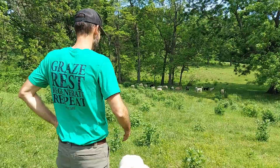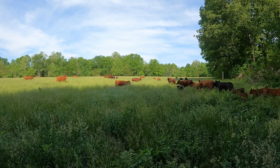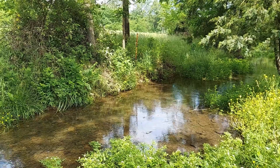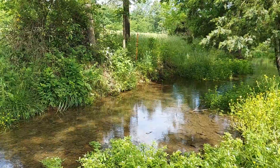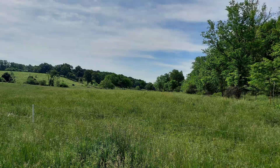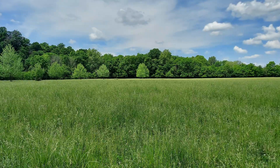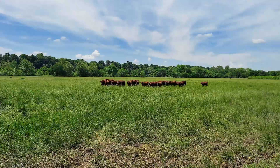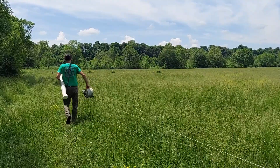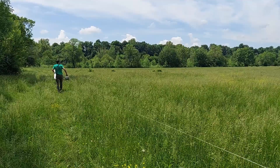Graze, rest, regenerate, repeat. That is the motto of Good Life Grass Farms, located in Newton County near Pierce City, Missouri. Located within the Shoal Creek watershed of southwest Missouri, the majority of landscape in this watershed is grassland. The state of Missouri is made up of approximately 10.5 million acres of pasture, which represents about 24% of Missouri's landscape. How pastures are managed can have positive or negative impacts on Missouri's land and water resources.